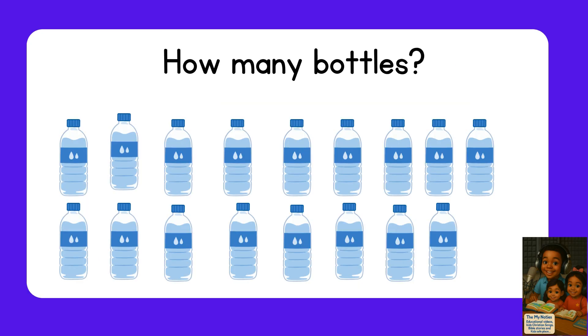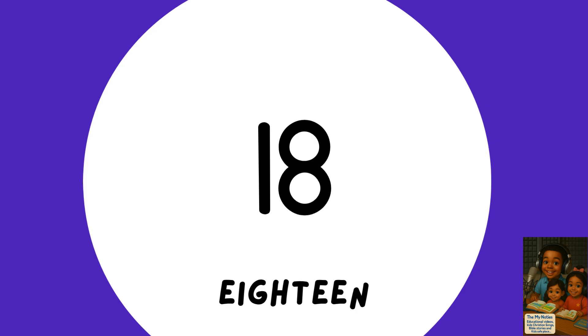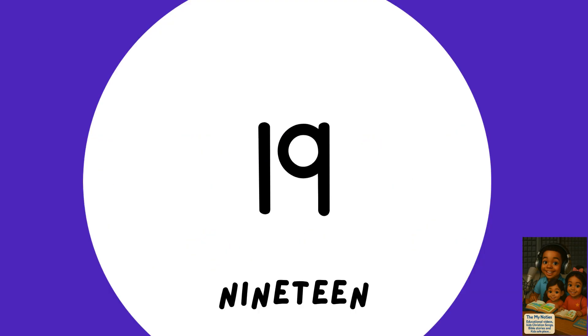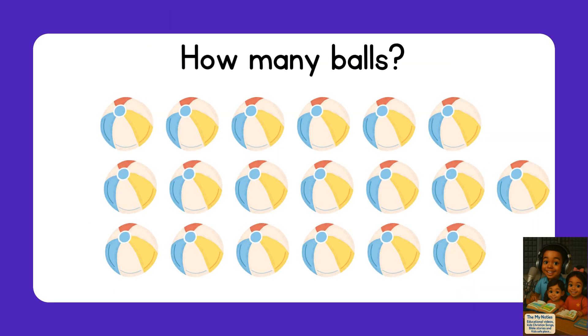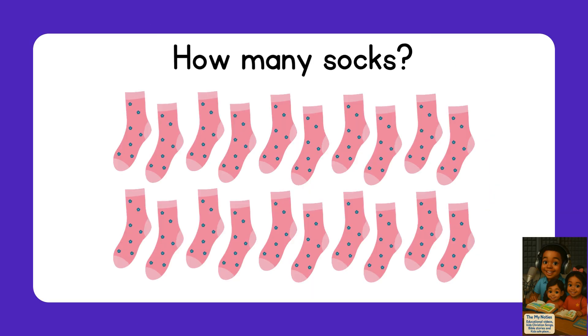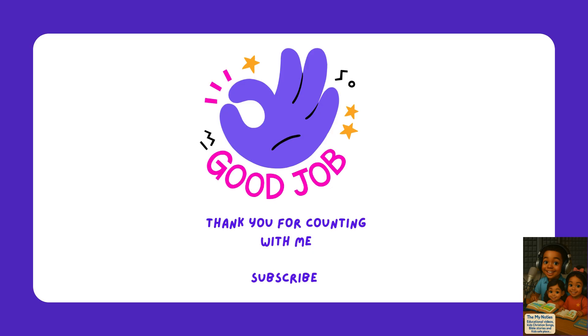Seventeen — seventeen bottles. Eighteen — eighteen shoes. Nineteen — nineteen balls. Twenty — twenty socks. Good job, friends! Thank you for counting with me. Subscribe!